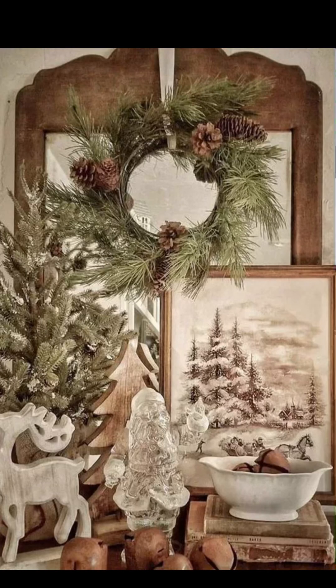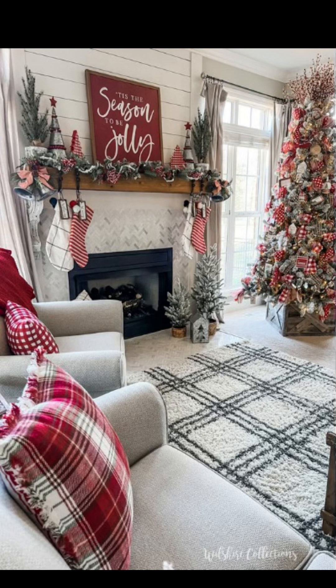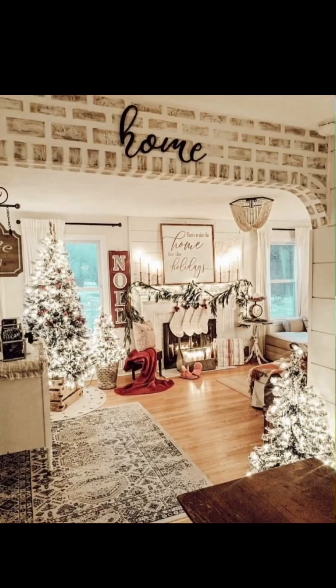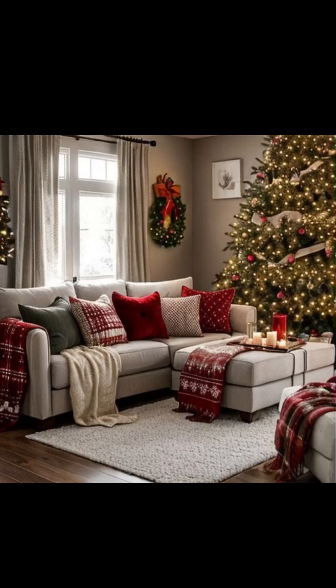For Christmas, hang charming vintage-inspired stockings by the fireplace or along a rustic mantel. Consider incorporating personalized touches such as monograms or embroidered names to make each stocking unique. You can even repurpose old grain sacks or burlap for a truly farmhouse feel.